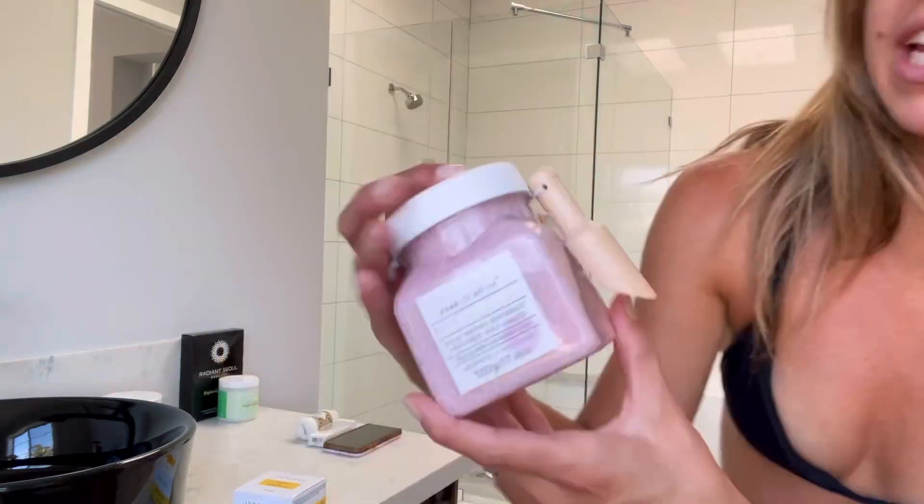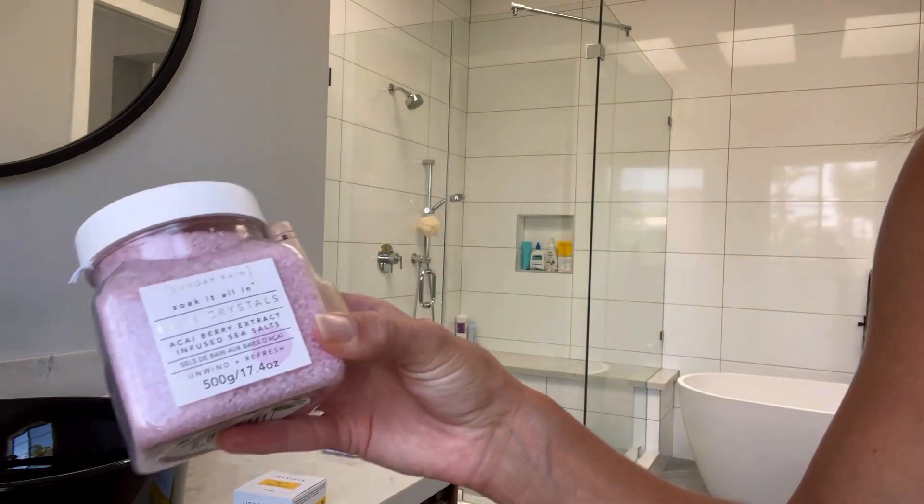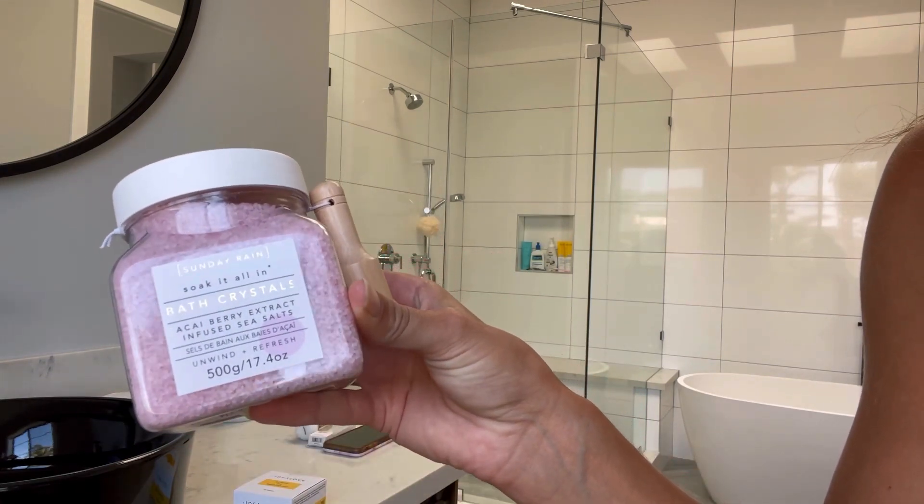I changed into a bathing suit because obviously I'm not going to be on YouTube otherwise. In the bathtub are these bath crystals from Sunday Rain — I got them on iHerb. They are acai berry extract infused sea salt.